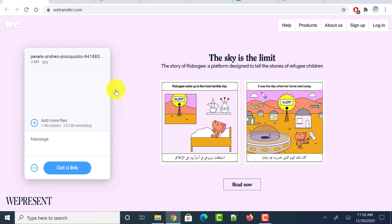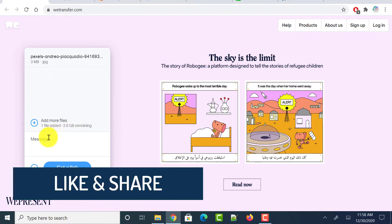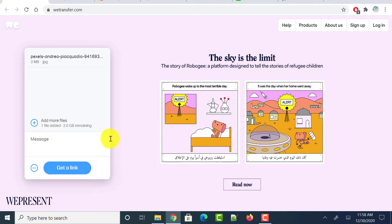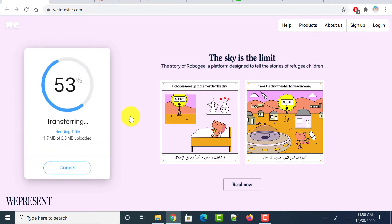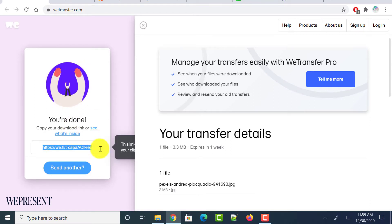Add as many files as you want until it reaches 2 GB. If you want to add a message, you can add one here, then click on the get a link button. The files will be uploaded to its cloud service and it generates a link. You can copy the link and share it through email or any messenger so that the other person can download the file.